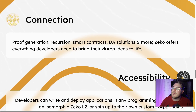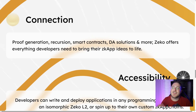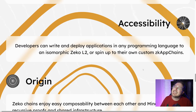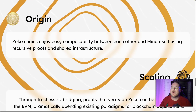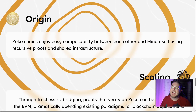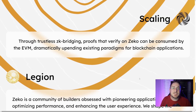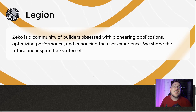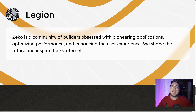For any developers out there, Zeko is offering everything they need to bring ZK app ideas to life: proof generation, recursion, smart contracts, DA solutions, and more. Developers can write and deploy applications in any programming language to an isomorphic Zeko L2, or spin up their own custom ZK app chain. Zeko chains enjoy easy composability between each other and Mina itself using recursive proofs and shared infrastructure. Through trustless ZK bridging, proofs that verify on Zeko can be consumed by the EVM, dramatically upending existing paradigms for blockchain applications.